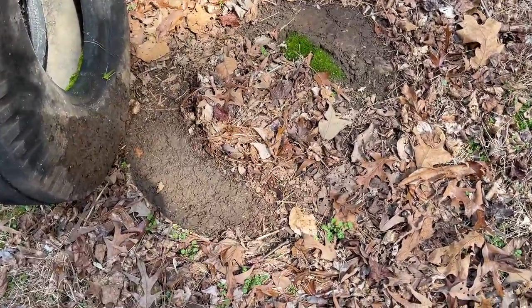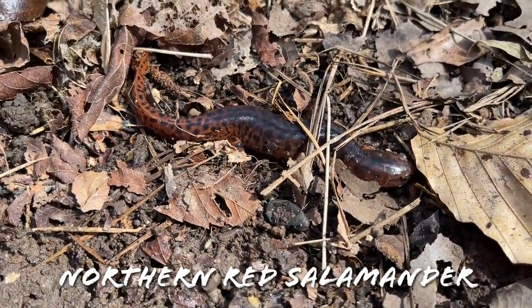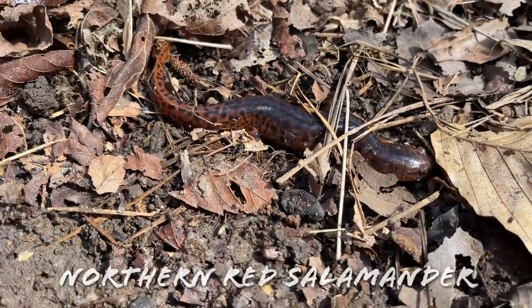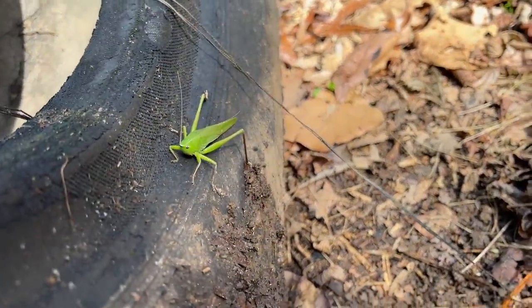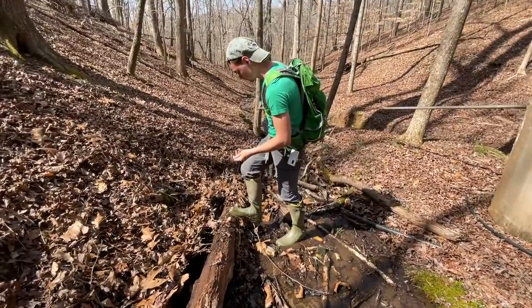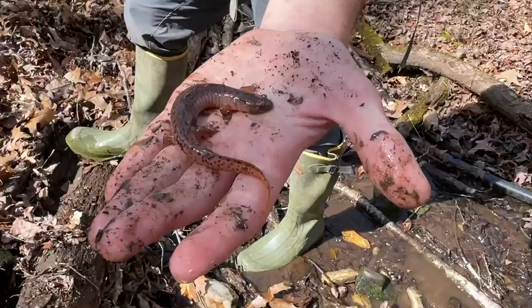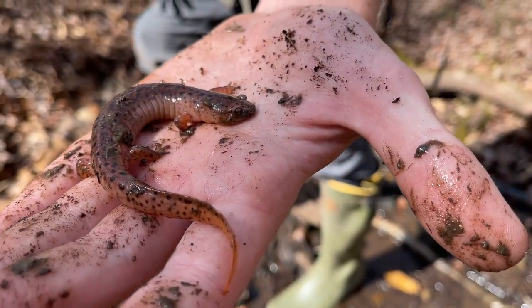Next find of the day — I just flipped a nice big red salamander under this tire. Pretty good looking one, a little bit dark in the middle but he's got nice big spots. We also just flipped another red salamander in the seepage — nice big one, that's a really cool looking one.